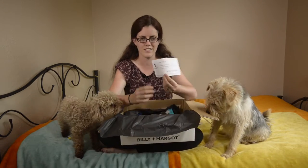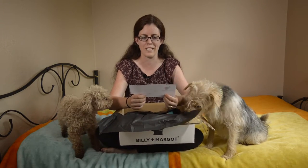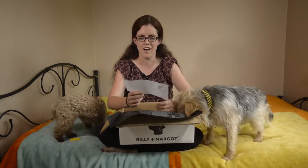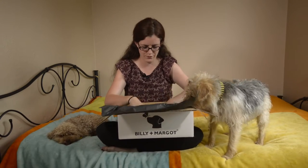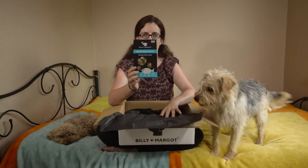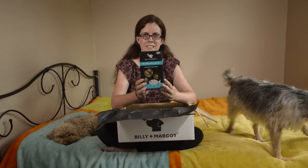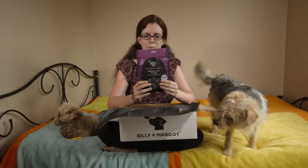So we have a note. It says, 'Dear Rachel, congratulations on winning our Olympic competition. I hope the dogs enjoy their treats.' And we have three packets of really nice treats here. We've got white fish and potato biscuits, fish skin cubes, and beef and liver bites.